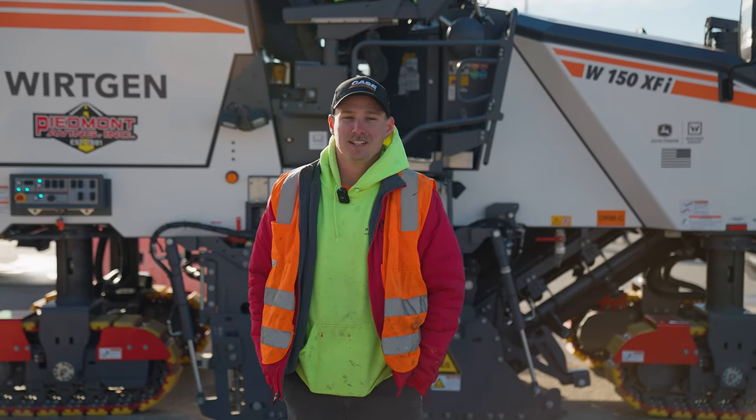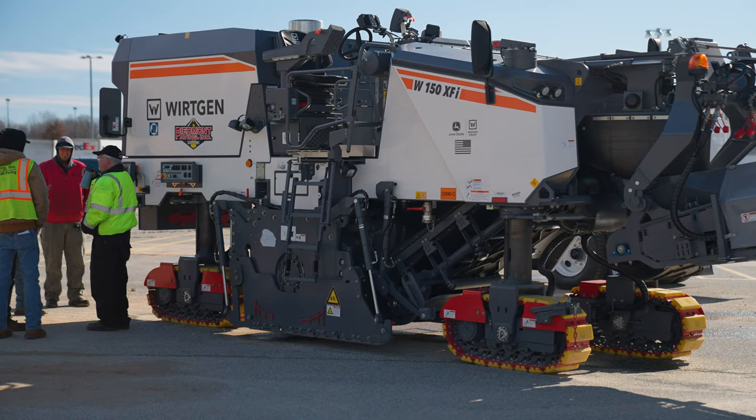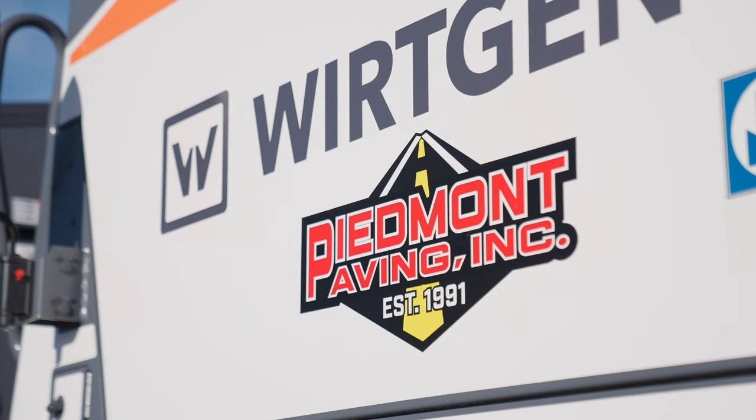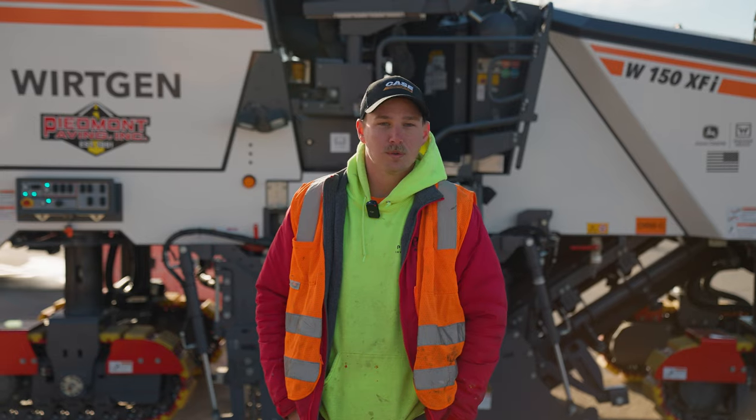What's up guys, Matt Piedmont here. We're here in Kernersville, North Carolina at the FedEx hub. We've got James River here with our new Wirtgen 150, and today is break-in day. We're ready to get this thing started — we've got about 2,200 tons of milling to do in the next two to three days and we're gonna learn the ropes on this new Wirtgen.